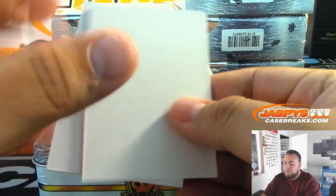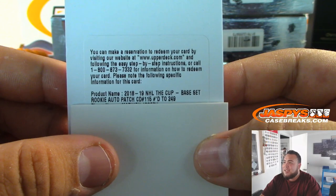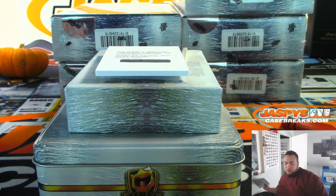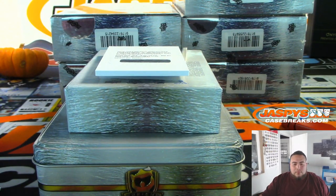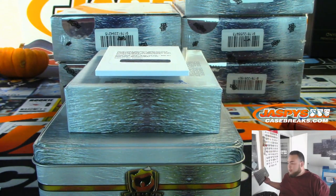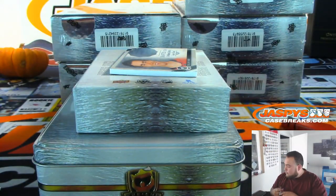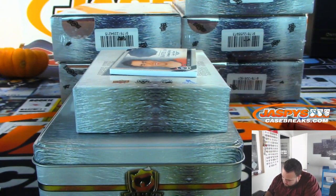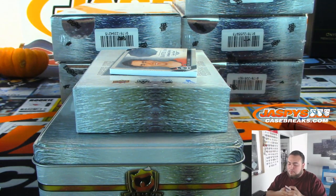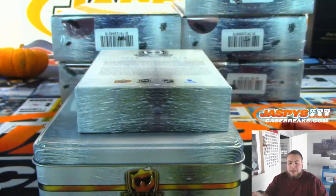It looks like we got a redemption. Base set rookie patch autograph to 249 — Matthew Joseph. I believe Matthew Joseph is Lightning actually, part number 115. So that's Lightning going to Wade. And the last one is Dylan Dubas, rookie class of 2019, out of 249, for the Calgary Flames, going to William.